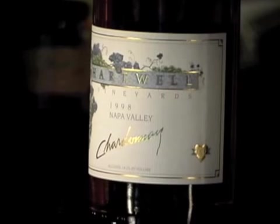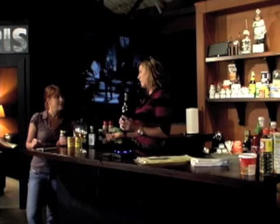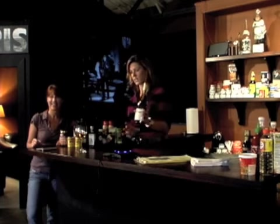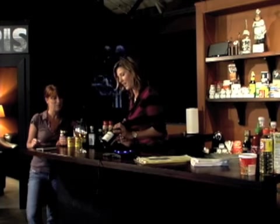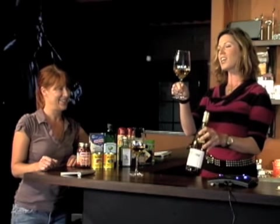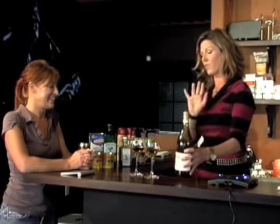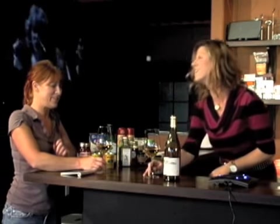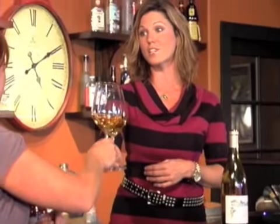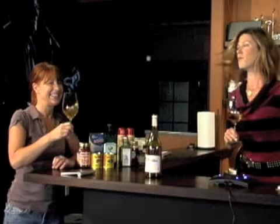I brought Heartwell. Heartwell is right off the Silverado Trail in the Stag's Leap District, and this is a 1998. The color is ridiculous, and I'm very grateful to have someone living in my house that works for Heartwell.